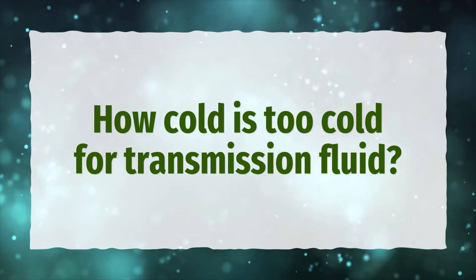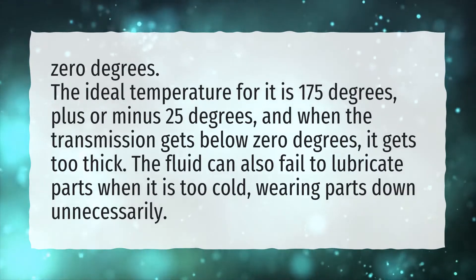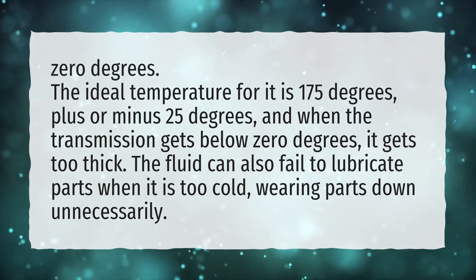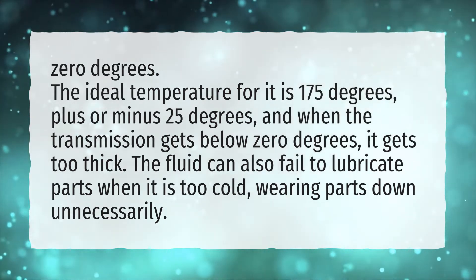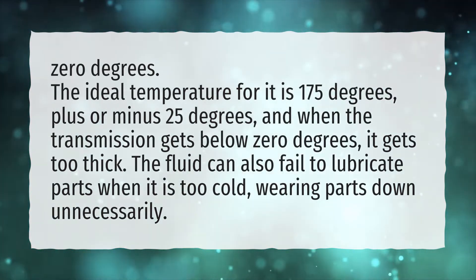How cold is too cold for transmission fluid? Zero degrees. The ideal temperature for it is 175 degrees, plus or minus 25 degrees. When the transmission gets below zero degrees, it gets too thick. The fluid can also fail to lubricate parts when it is too cold, wearing parts down unnecessarily.